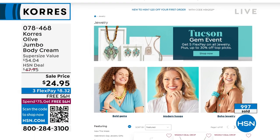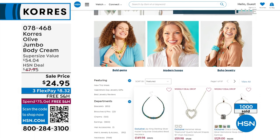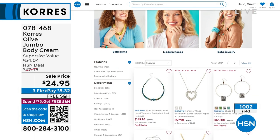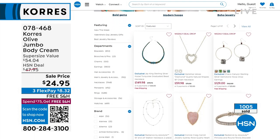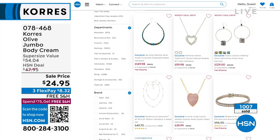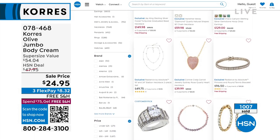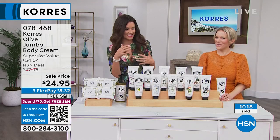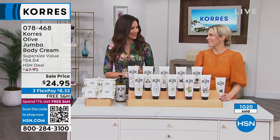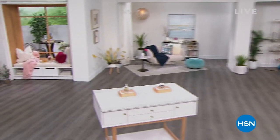You can get an extra month to pay everything off interest free if you have an HSN card, plus $10 off. Everything Korres is on free shipping and handling. We've also got great jewelry deals — our Tucson gem event is going on right now. Imagine a heart necklace with a little orchid body cream. Put it on flex — we'll be right back.